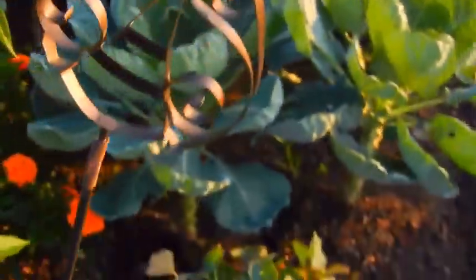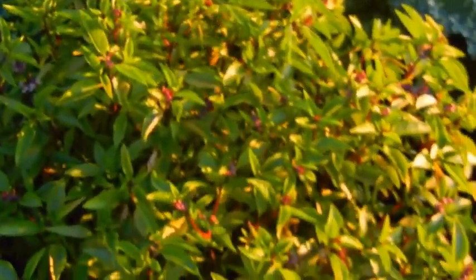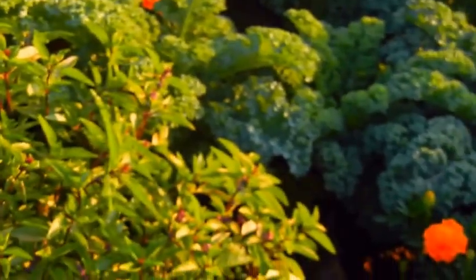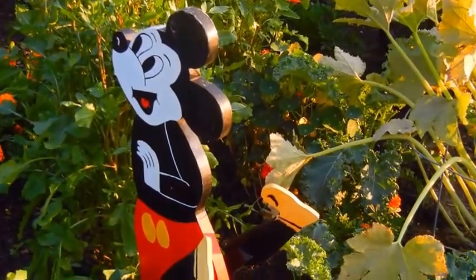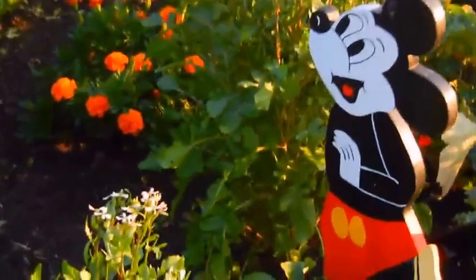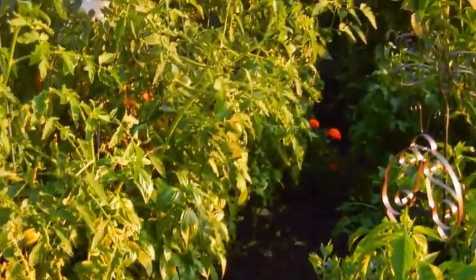Peppers — jalapeño, my favorite. Thai basil — great Thai basil chicken recipe. And Mickey Mouse! Disney World. Arugula. Basil.